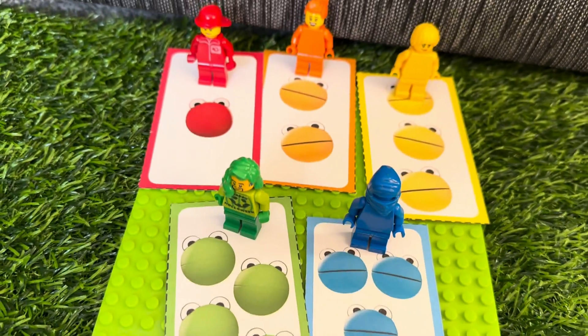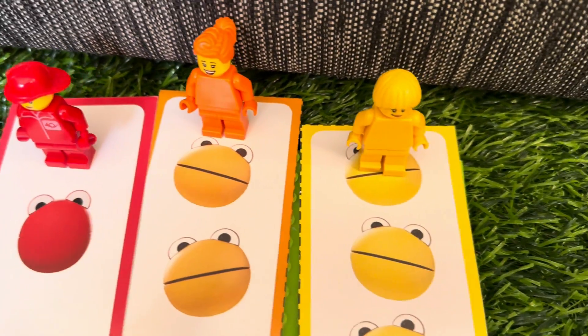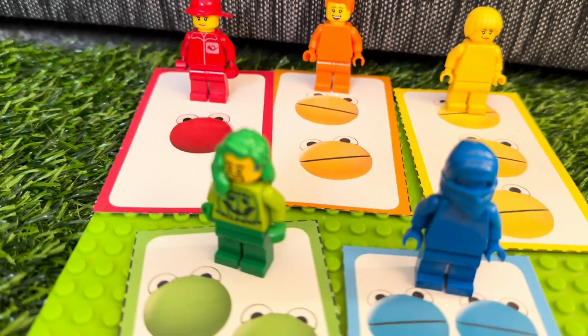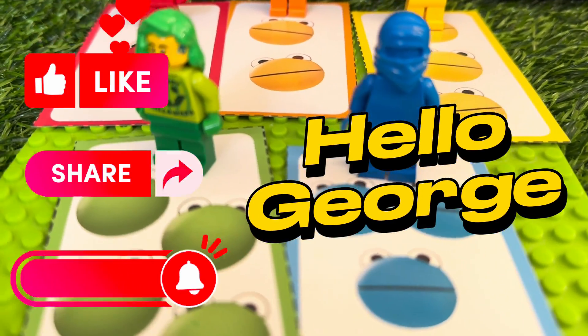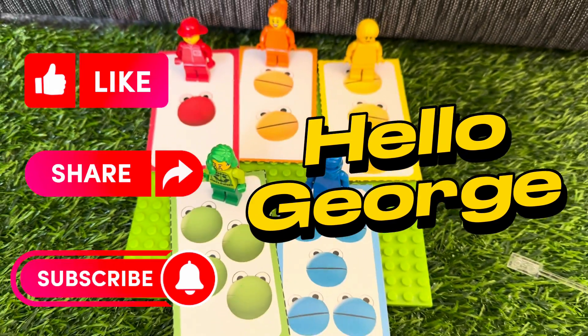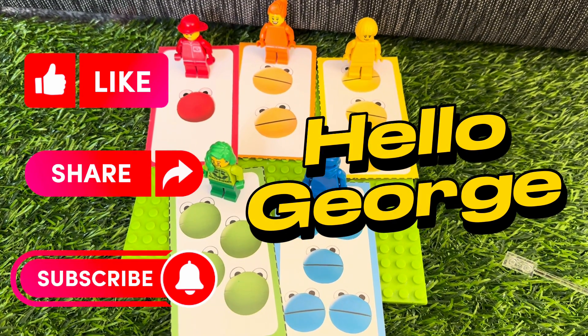Well done, everyone! And please don't forget to like, share, and subscribe to our channel, Hello George, for more videos. Hope to see you guys next time. Bye!